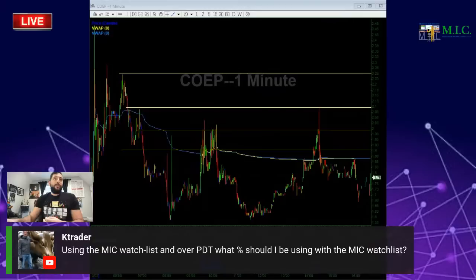Using the MIC watch list — what percent should I use? Five percent of your account is the maximum you should risk, and if it's a day two stock you can get a little more aggressive. We've proven over the last year that the MIC watch list has over a 90% win rate before 10:30 a.m. After 10:30 a.m. the stats are different. From 9:30 to 10:30 a.m. the watch list has a 90% win rate — so stick to the watch list. COEP was on the watch list and it worked out perfectly today.